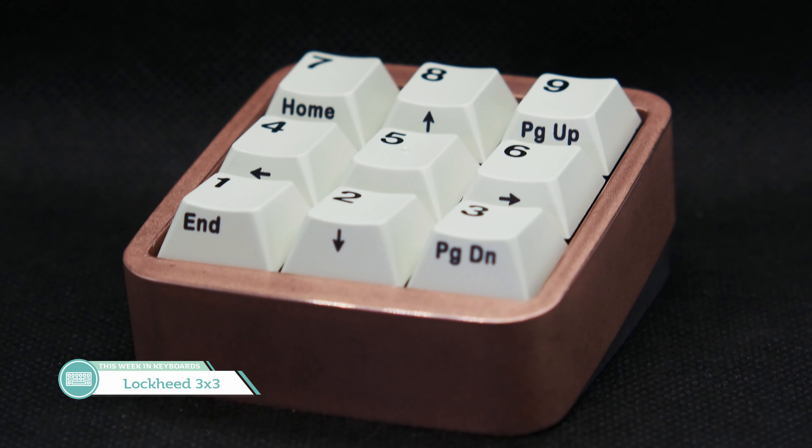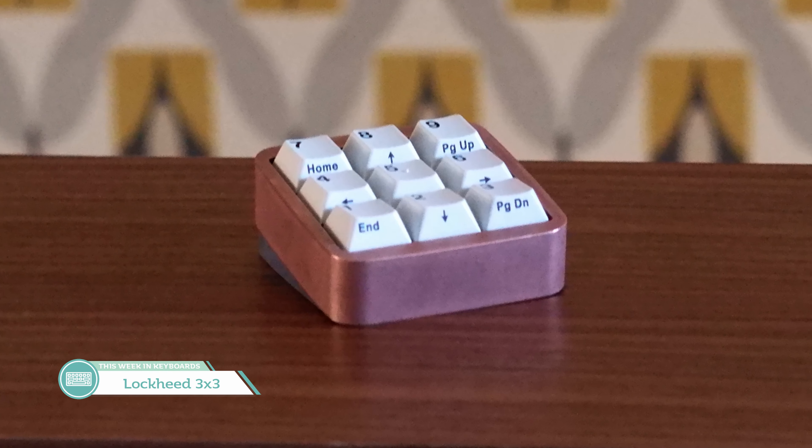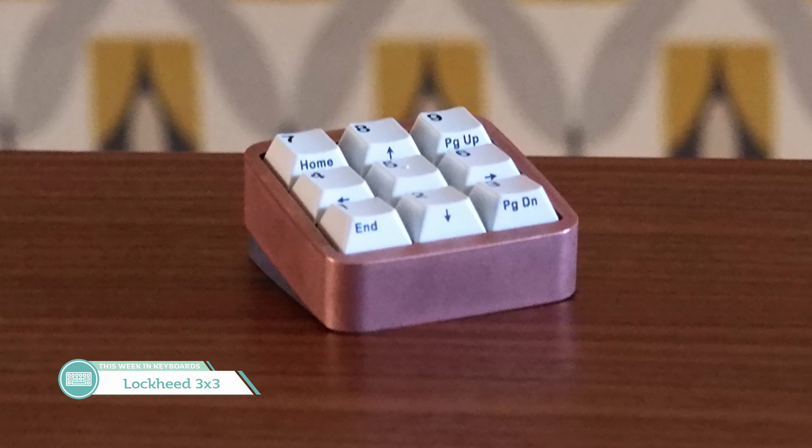Our next macro pad is the Lockheed 3x3 by West Foxtrot. It's a simple nine-key macro pad with a polycarbonate bottom and no plates — the PCB will just sit in the case. It'll have four RGB LEDs on the bottom to shine through that polycarbonate bottom, which is useful if you want RGBs to indicate what mode or setting the macro pad is in for different programs. The projected price will be between $90 and $100 with an MOQ of 25 units, expected to run around March or April of this year.